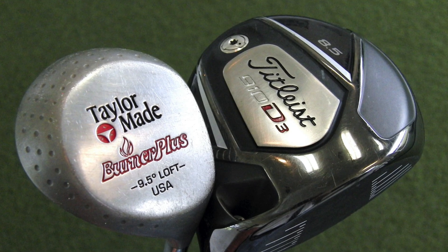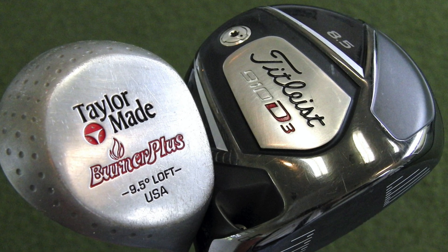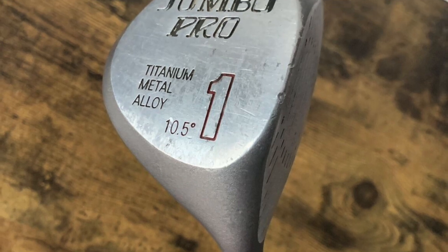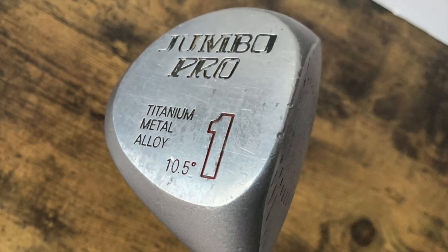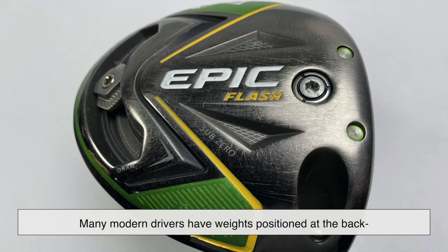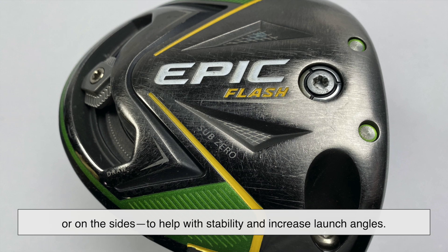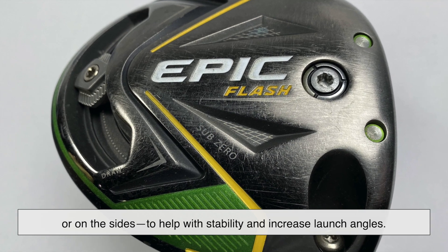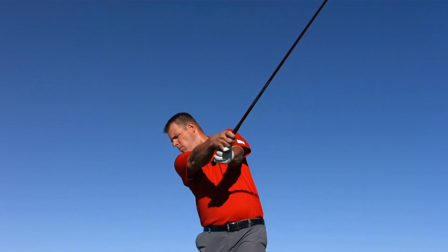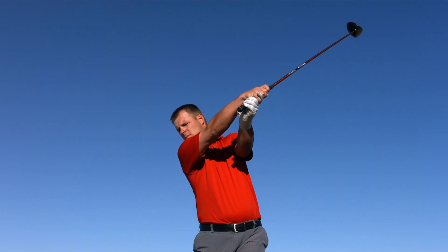Another huge advantage of titanium is how it allows for better weight distribution. Because the metal is so light, designers can strategically place weight in different areas of the club head to optimize performance. This is why many modern drivers have weights positioned at the back or on the sides, to help with stability and increase launch angles. Essentially, titanium gives manufacturers the freedom to fine-tune clubs in ways that simply weren't possible before.